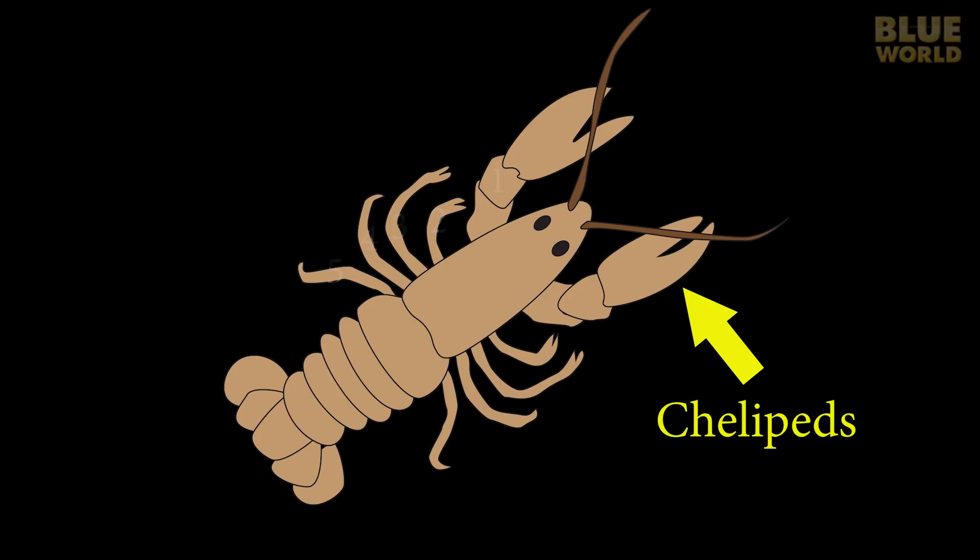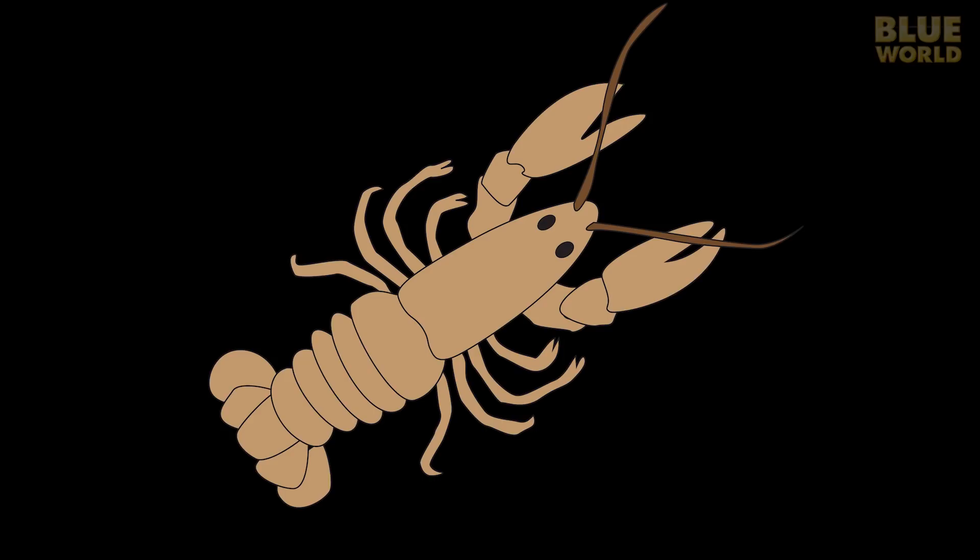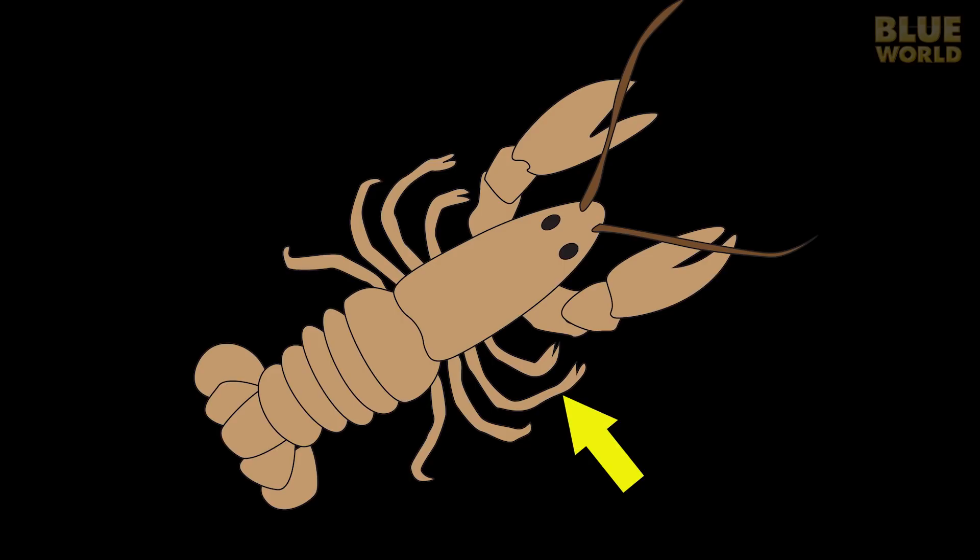Most crustaceans have five pairs of appendages. Usually the front pair, called chelipeds, have claws on them, while the remaining four pairs are walking legs. In many species, the second and even the third pairs of legs have smaller pincers on them as well.